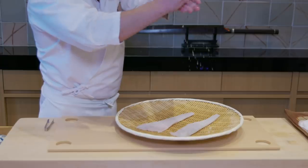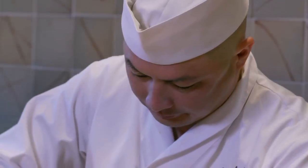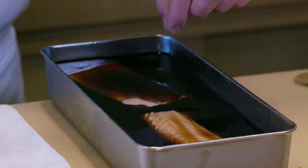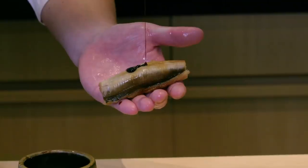Hey guys, it's me Jasmine. We are here at Sushi Ginza Onodera, a two Michelin star restaurant. We're gonna speak with Chef Yohei and he's gonna show us a little bit about aging fish, a super, super traditional process that dates back to 200 years ago. Let's go check it out.